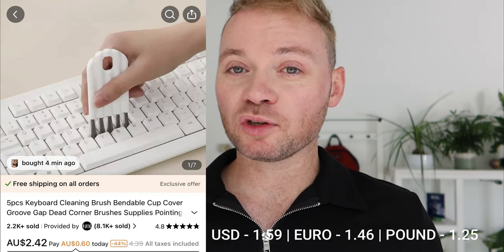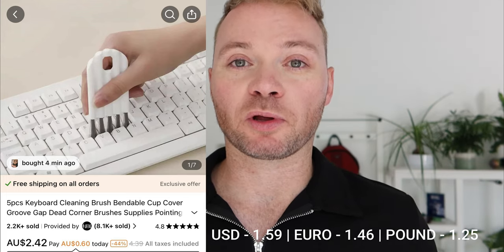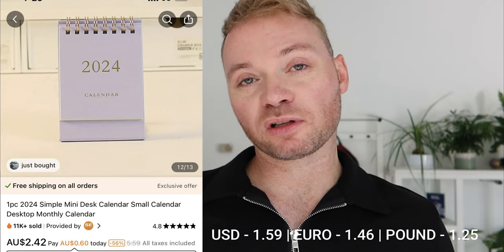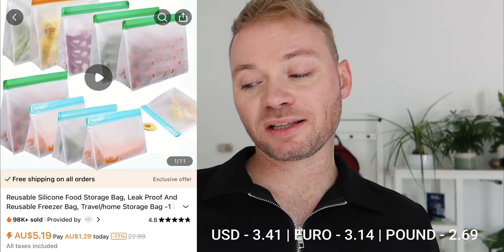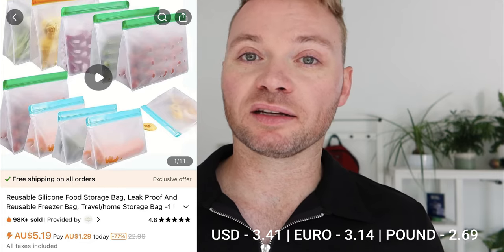We have a keyboard cleaner — my keyboard always gets cat fur and dog fur in it, like they walk into a room and explode. That was $2.42. A mini desk calendar, which always comes in handy — also $2.42. And a silicone drain rack thing that you put on the sink to hold sponges. My current one collects water and gets sludgy, so I want to replace it. That was $7.27.